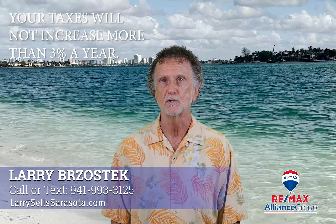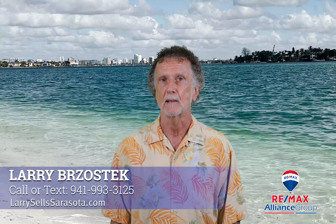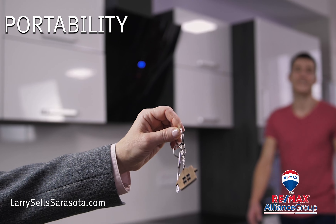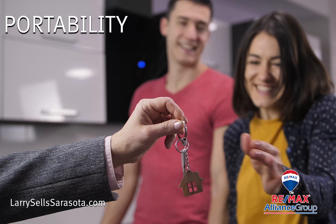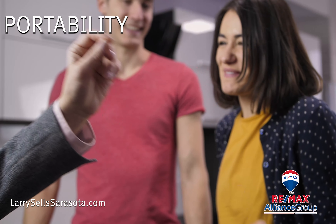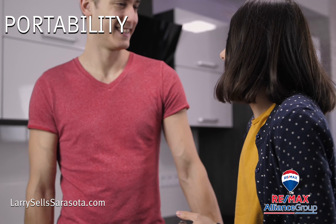In 2008, a constitutional amendment was passed adding portability of the exemption, allowing some or all of the exemption to be transferred to another home. This is very beneficial to a homeowner who trades up to a larger home or one who downsizes to a smaller one.